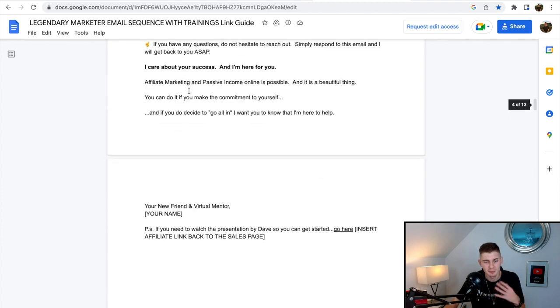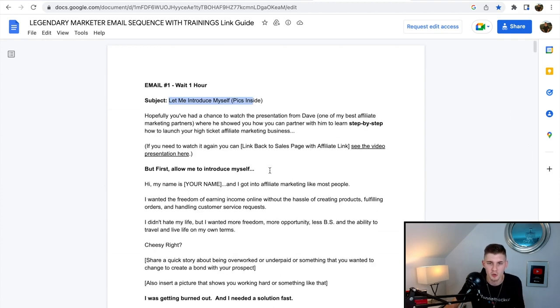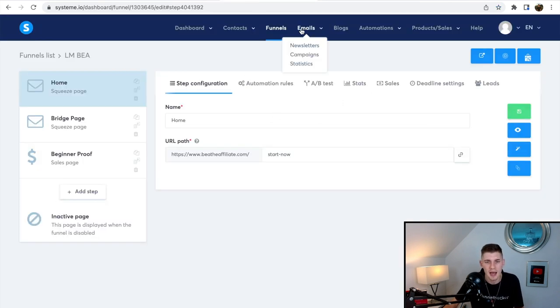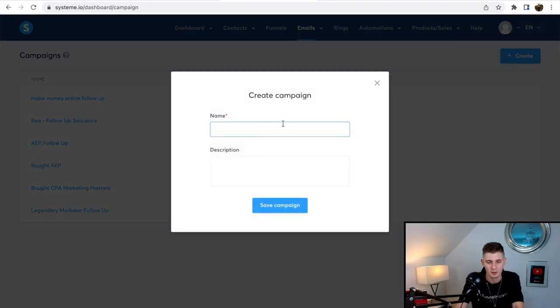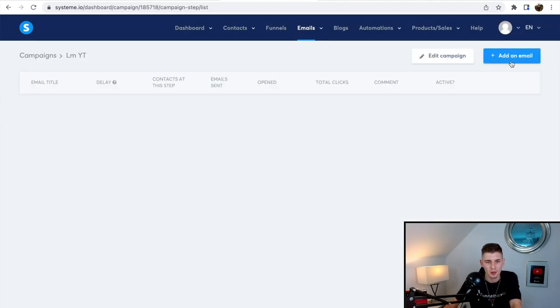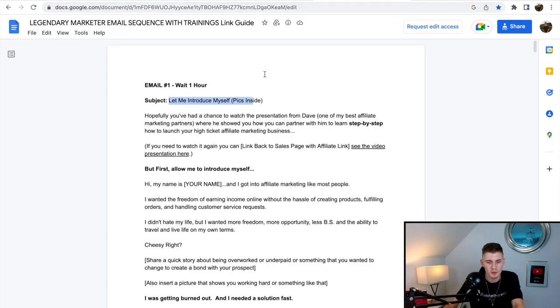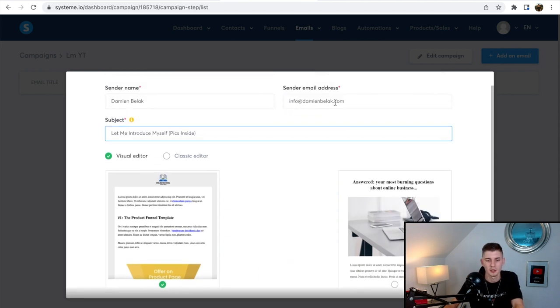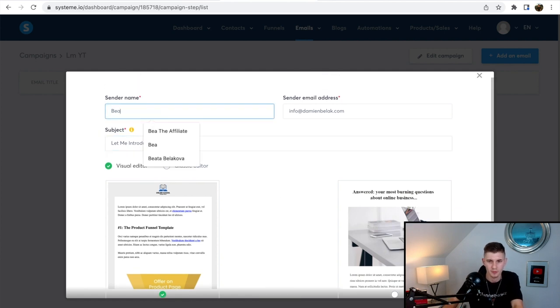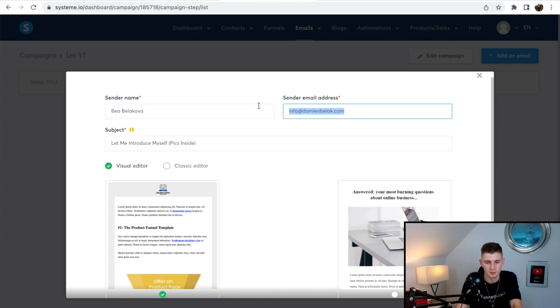All I have to do is copy and paste these emails into System.io. Head over to System.io, click on Emails, then Campaigns. Create a new campaign — I'll call it 'Legendary Marketer YouTube' — and click Save Campaign. Open it, click Add Email, copy the subject line 'Let me introduce myself,' paste the email body in, set my sender name and email address using my girlfriend's domain, and click Create.